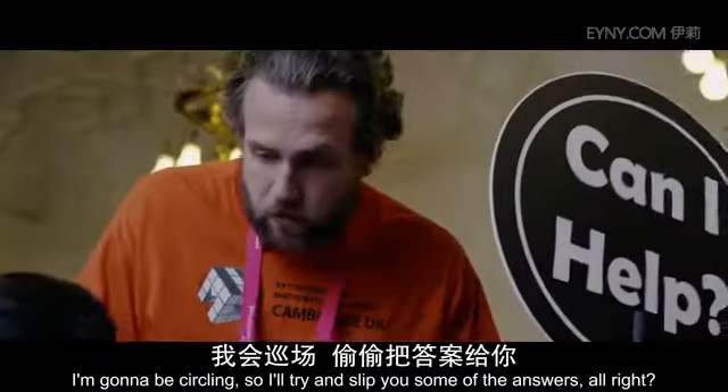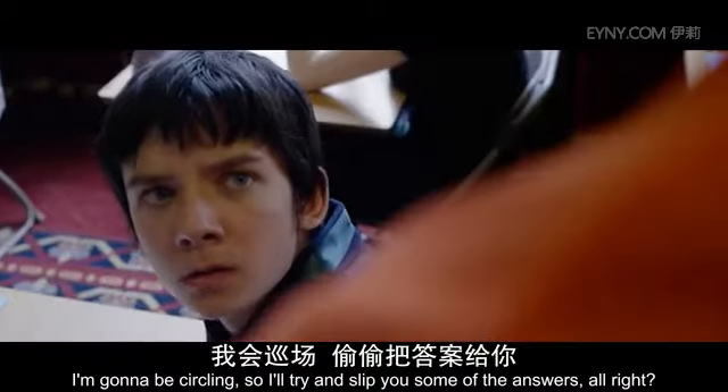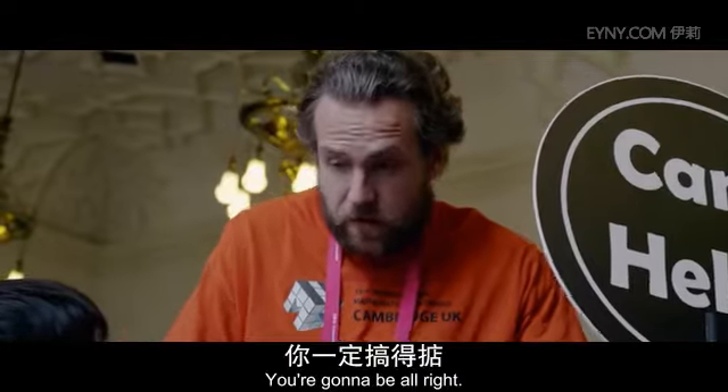I'm going to be circling, so I'll try and slip you some of the answers, alright? That's cheating. Yeah, no, I was joking. You're going to be alright.